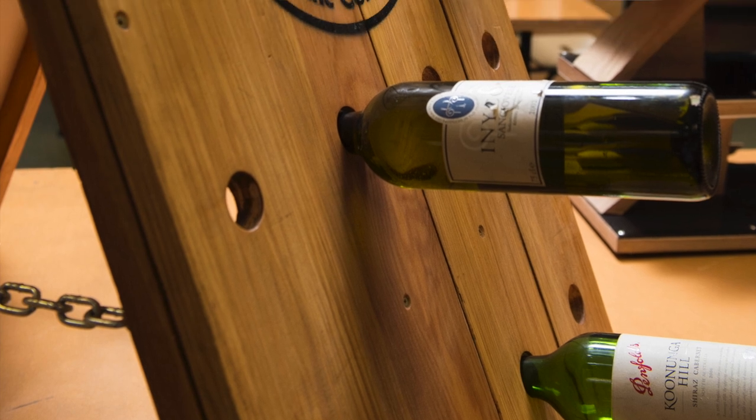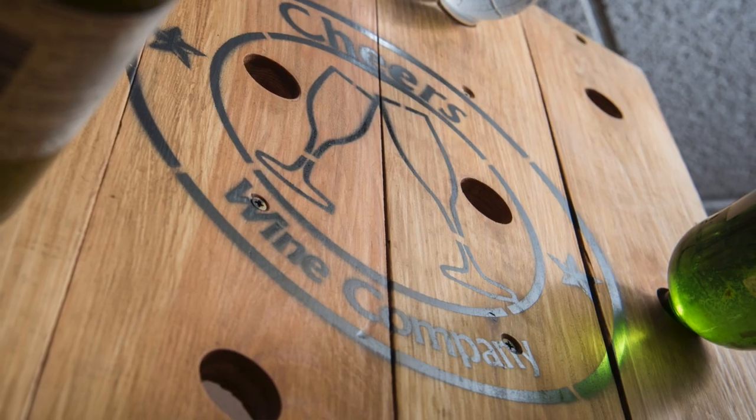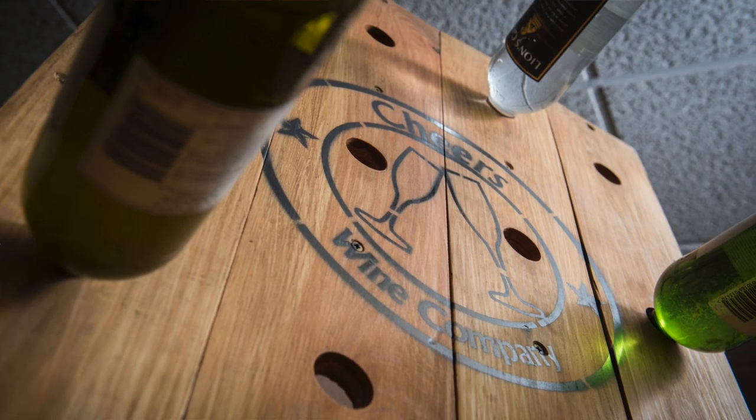The iGCSE boys in particular have been the first year group through and have focused on products that have a mechanical style to them.